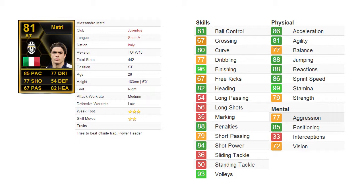Some of his standout traits include his 96 finishing, and his physical stats are quite all-round — good jumping, good reactions, great sprint speed, good acceleration, and decent agility, so on and so forth.